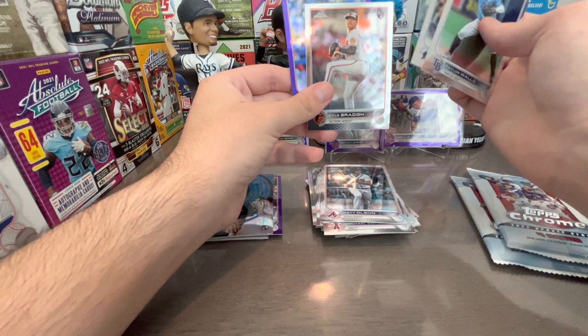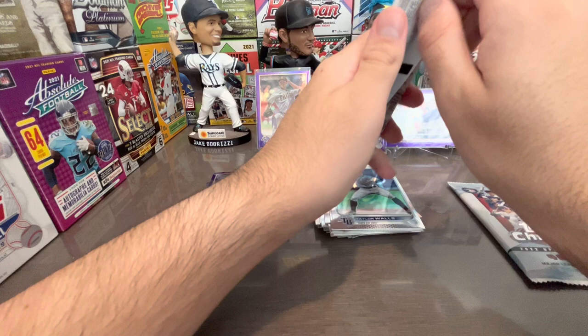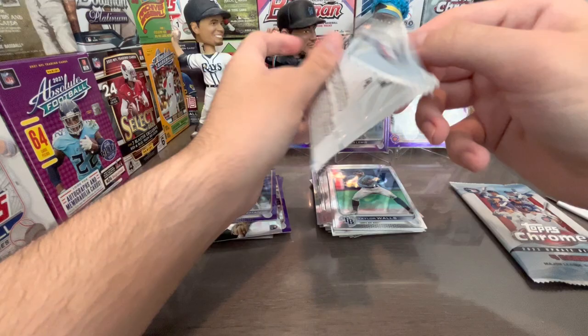Taylor Walls, Joe — sorry for losing my voice in this one. Freddie Freeman. It's gonna be fun sleeving everything up.